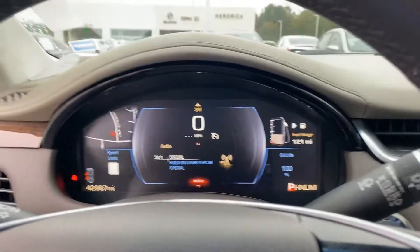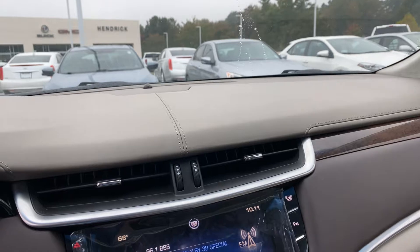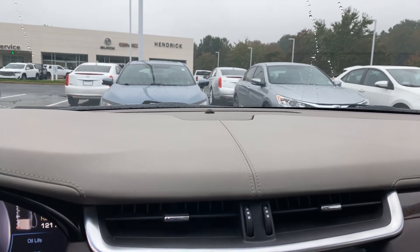42,987 miles — really low miles for a 2013. Fully reconditioned and ready for your inspection. Thanks for your inquiry and we hope to see you soon here at Hendrick Buick GMC Cadillac. Thank you.